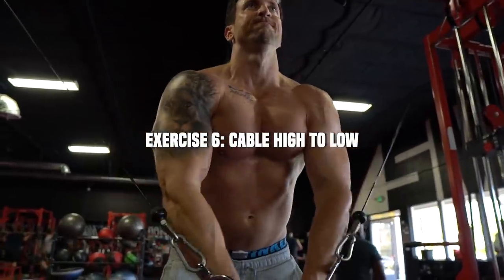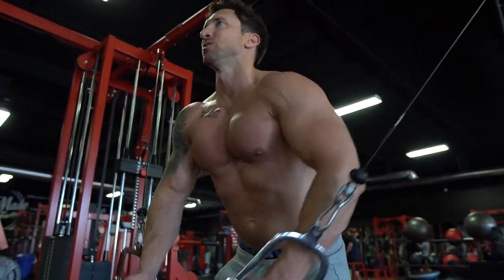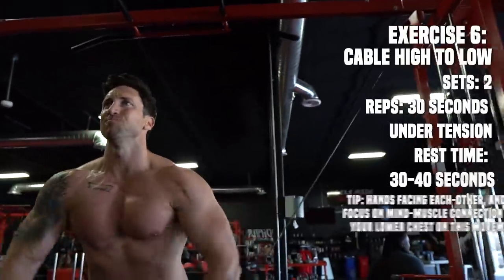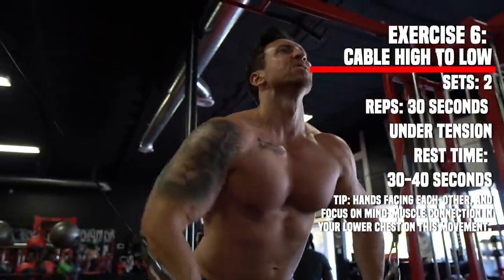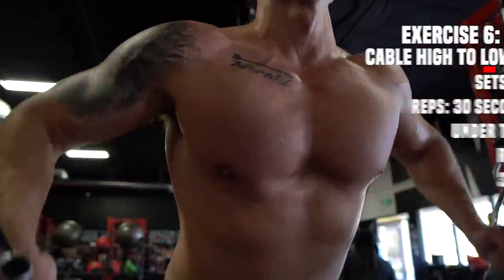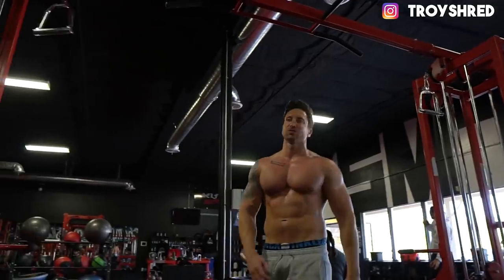Next up I'm doing parallel grip high-to-low cable fly, really focusing on the outer and lower chest area. We're going T30 — 30 seconds time under tension. The cable fly machine is probably my favorite way to hit chest. I like hitting several different positions on it, going quick T30 sets with two sets in a multitude of positions. We'll hit it from one more angle after this.